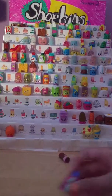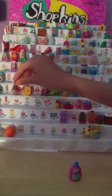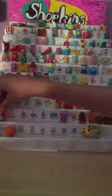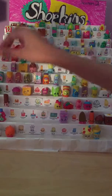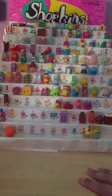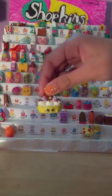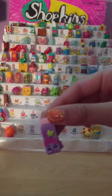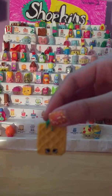Oh no, all our Shopkins fell! Let's get these back on the rack. I lost the place of some of them — the Basta Pasta goes near Heart Beans. Let's get them all back into place. And where did Banana Splitty go? There she is. And here is Banana Splitty, number 2063. Next is Yummy Gum, number 2064. Then we have Waffle Sue, number 2065.